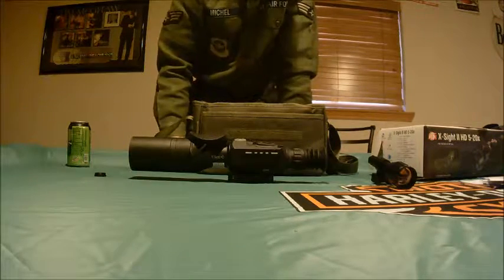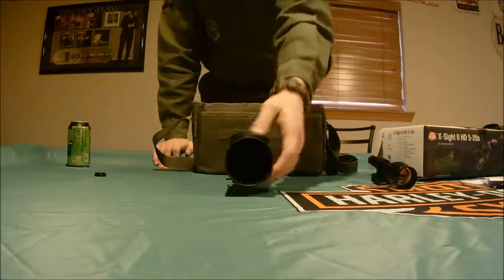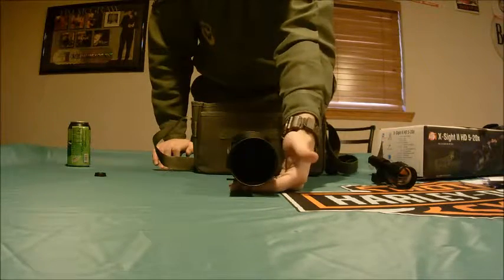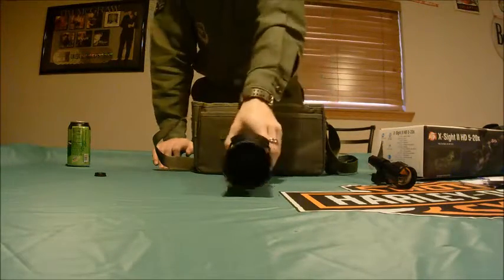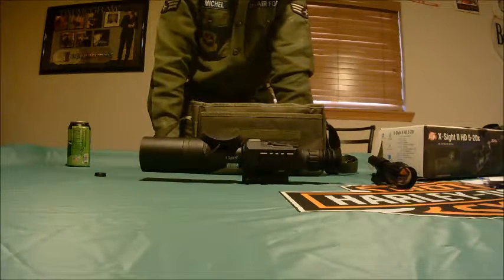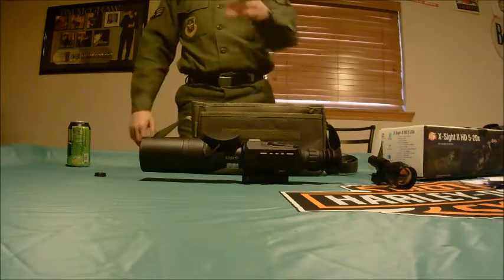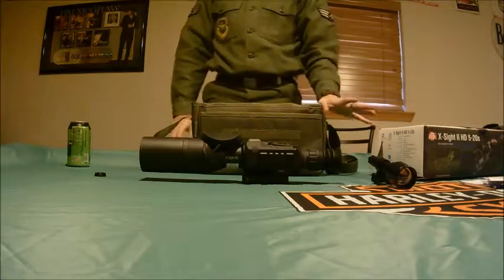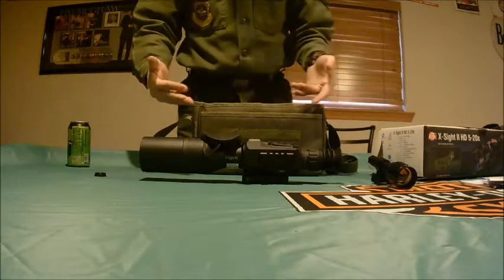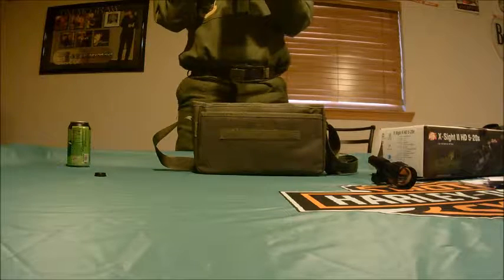This is a digital scope — you basically have a square screen to look through. The sunshade cover prevents glare from sunlight, so if the sun is beaming down on you it won't interfere. I'd recommend keeping this cover on whenever the rifle is in use.